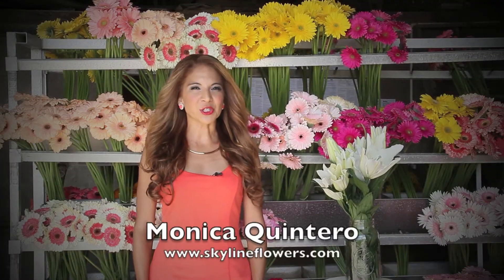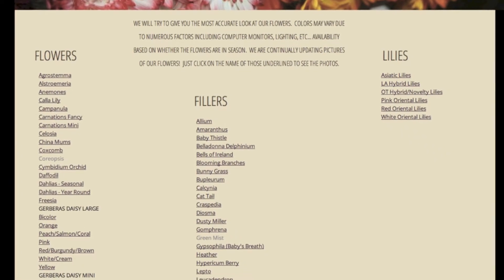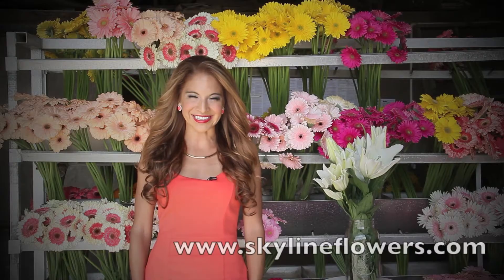For more information about us, you can always visit our website at skylineflowers.com. Click under the flowers section — there you can find all of our lilies. Until next time.